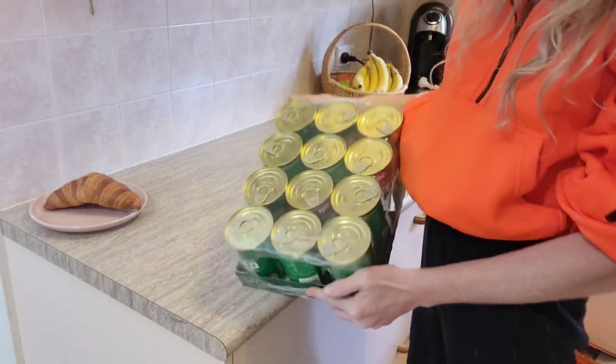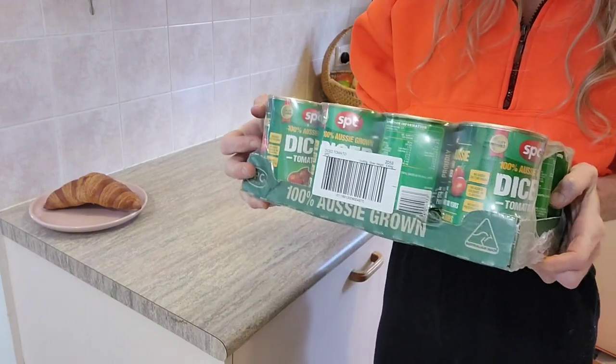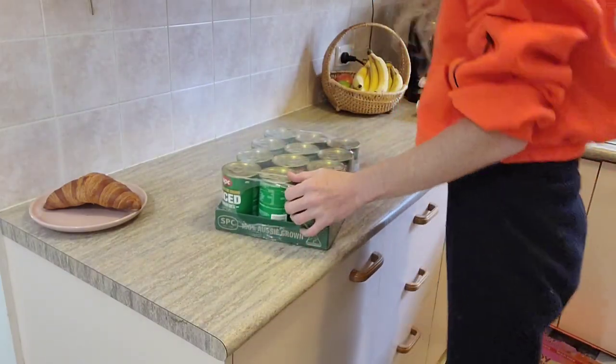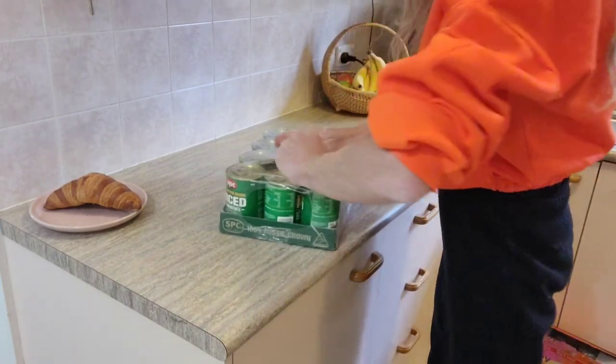I'm constantly needing diced tomatoes for my cooking, so I decided to grab a whole tray of these as opposed to grabbing the individual ones I usually would from Woolworths or Coles. Here I have 12 400-gram cans and the whole thing only cost me $11.89.